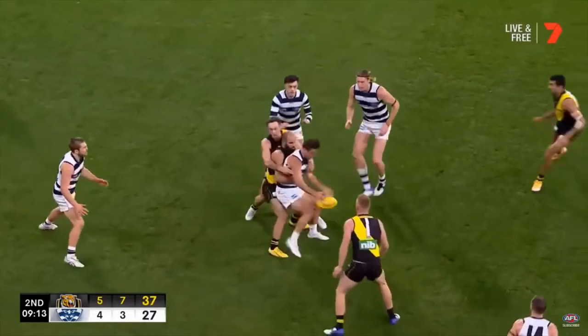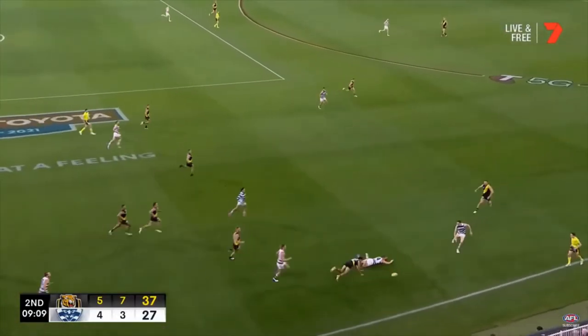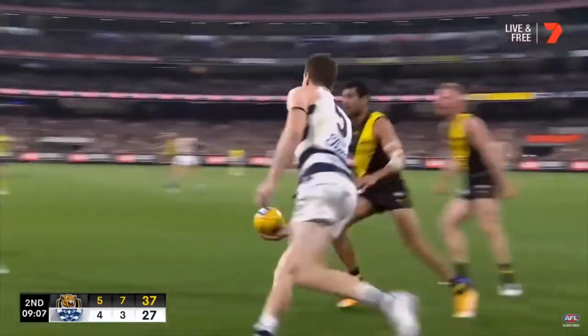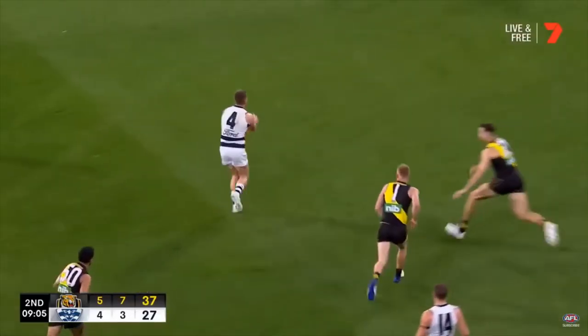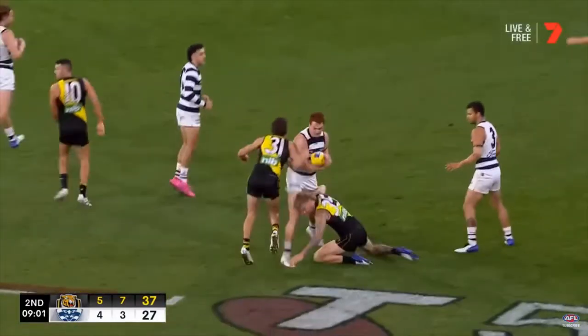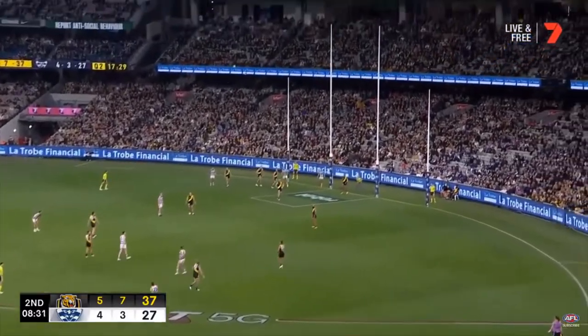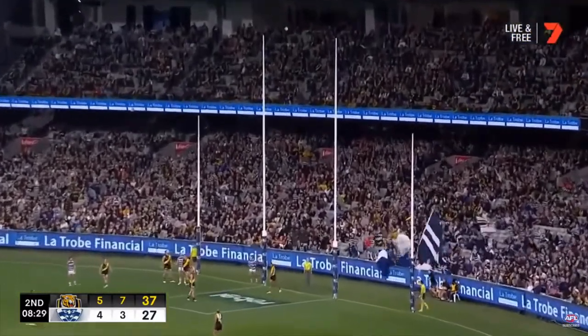Cats arrive in numbers, Dalhouse takes the tackler on, gets boot to ball. Although Selwood just couldn't get the separation, gets a free — advantage paid. Higgins inside 50, ball from Sean Higgins for Rowan is superb. Three in a row here for the Cats, they're on a little tear. Rowan in game number 150.